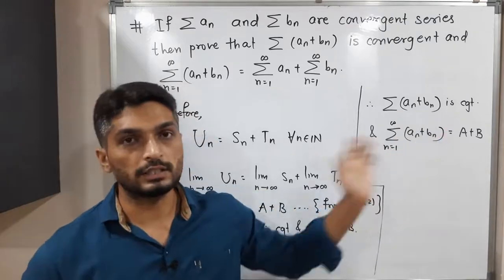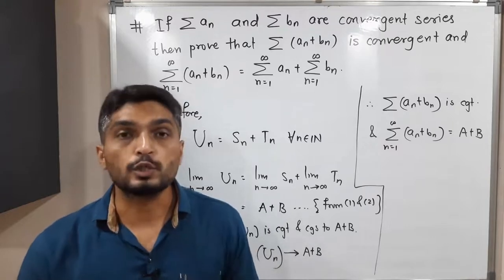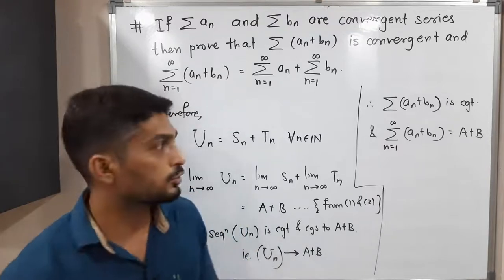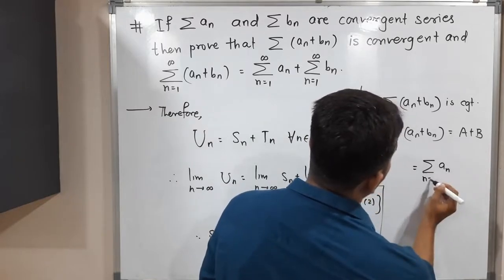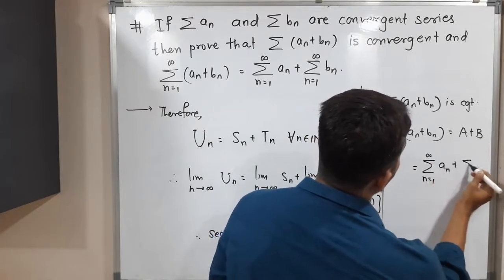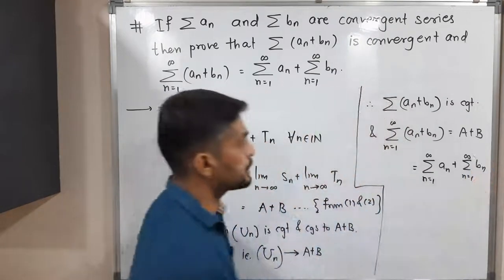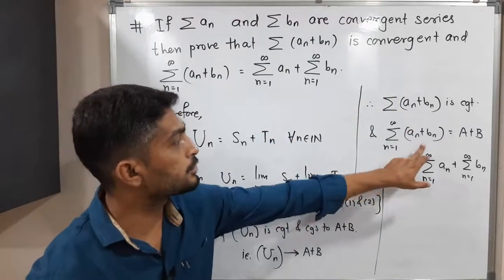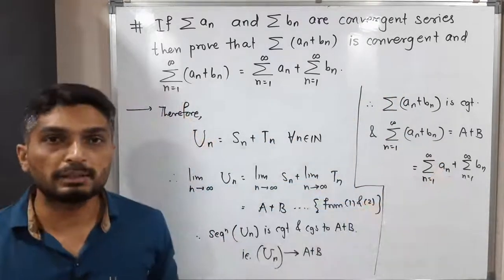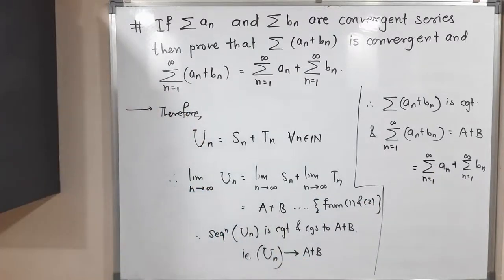But the value of A is Σaₙ and the value of B is Σbₙ. So Σ(aₙ + bₙ) = Σaₙ + Σbₙ. In this way we proved that Σ(aₙ + bₙ) is convergent, and further that Σ(aₙ + bₙ) equals Σaₙ plus Σbₙ. This completes the proof.